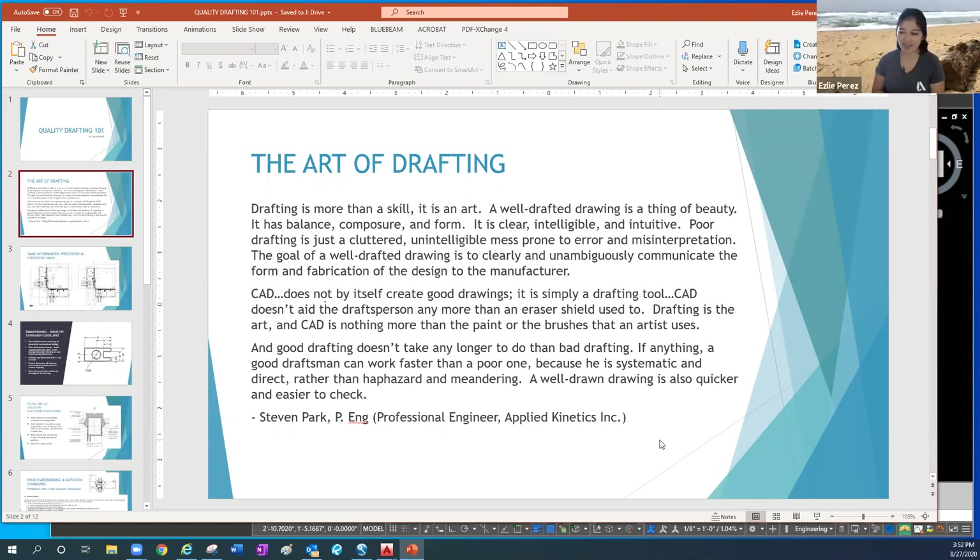Thank you so much. Thank you for having us. Very well presented. The presenter ends the meeting.